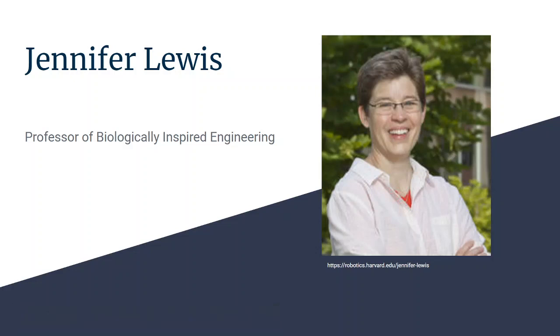Hello! I am here to talk a little bit about Jennifer Lewis, who is a professor of biologically inspired engineering at Harvard.